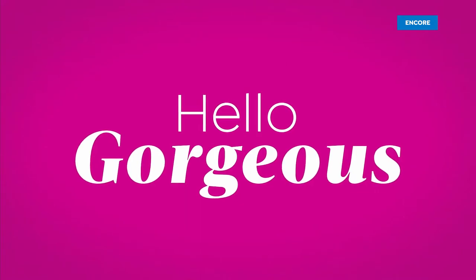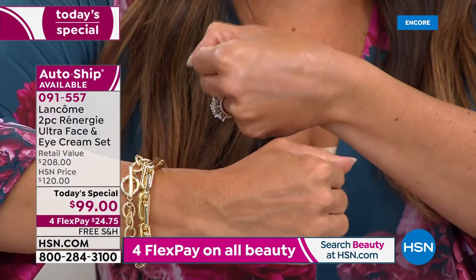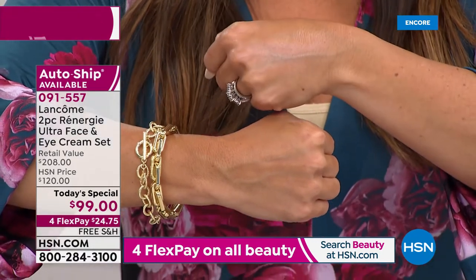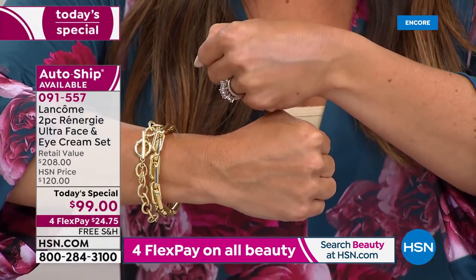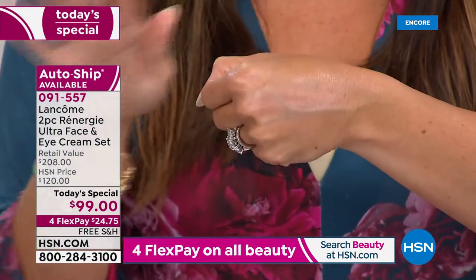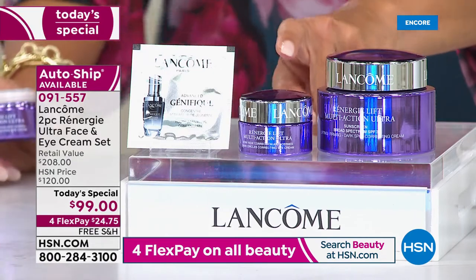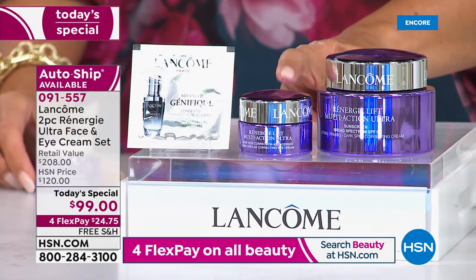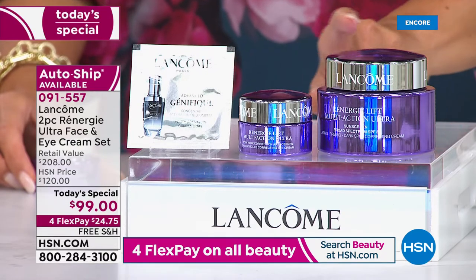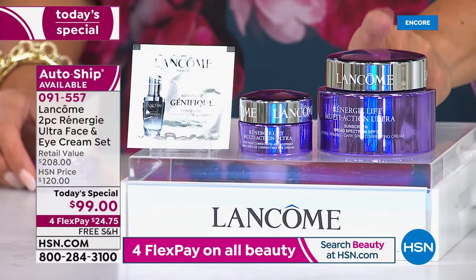Even just putting it on my hand, I can already see a difference in the brightness. If you want a visible reduction in dark circles, if your eyes always look tired, if you need to smooth lines and wrinkles, and you want something that just smooths on and disappears — it literally melts away into your skin. It's a beautiful formula, and it's so exciting because it has never been on the air at HSN before. This is the launch — a $78 jar coming included with your $130 value full-size Multi-Action Ultra Day Cream.